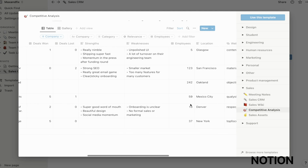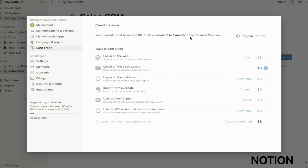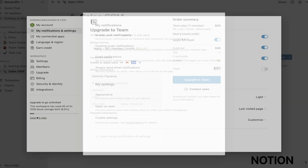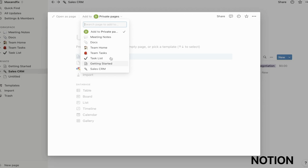I do have to admit that it takes a bit of a learning curve to master how to use it, primarily because of the abundance of features that can be overwhelming for a newbie. Notion is free, but if you want the Personal Pro version, it's $4 a month. It's a powerful all-in-one task management and organization app, ideal for both individuals and organizations.